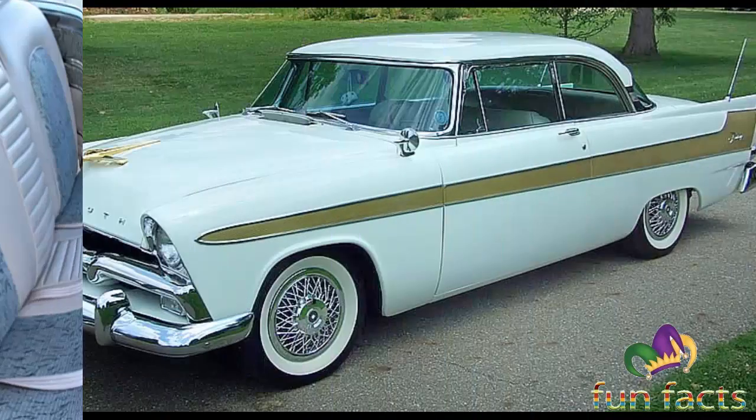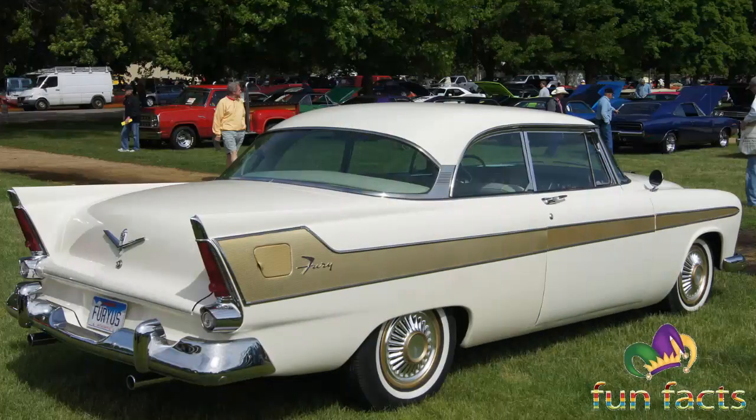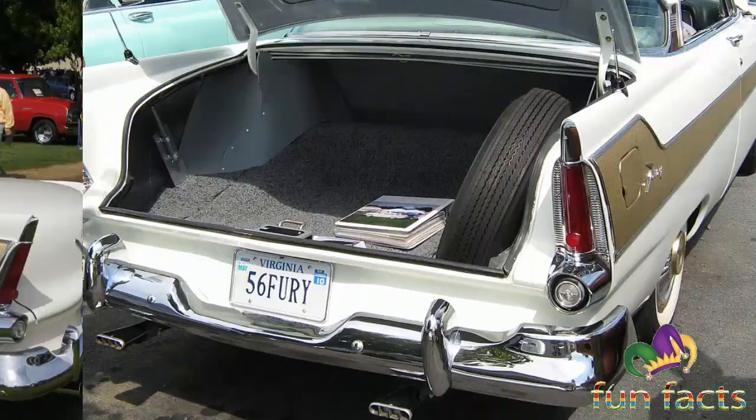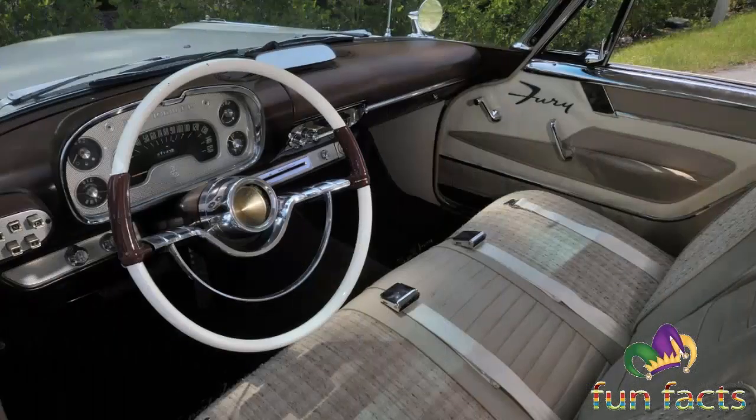The styling for the 1960 model year had been formulated in 1957 during the height of the tail fin era, but the design fell from fashion. While Chevrolet and Ford sales increased during 1960, Plymouth barely continued its 1959 volume. Tail fins were removed for the 1961 model year, and the Fury remained Plymouth's leading sales volume model through the early 1960s.